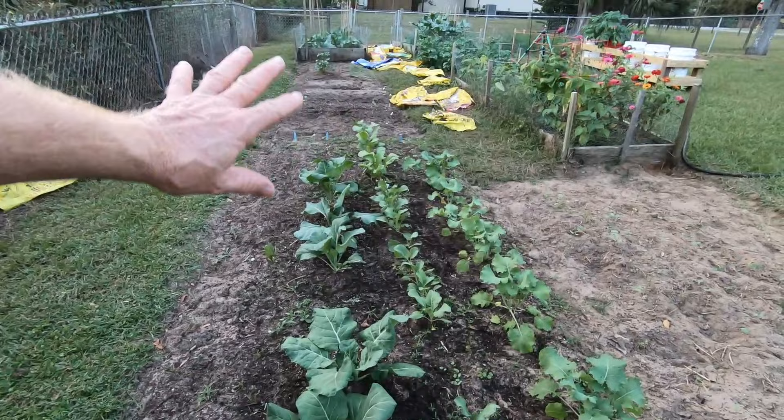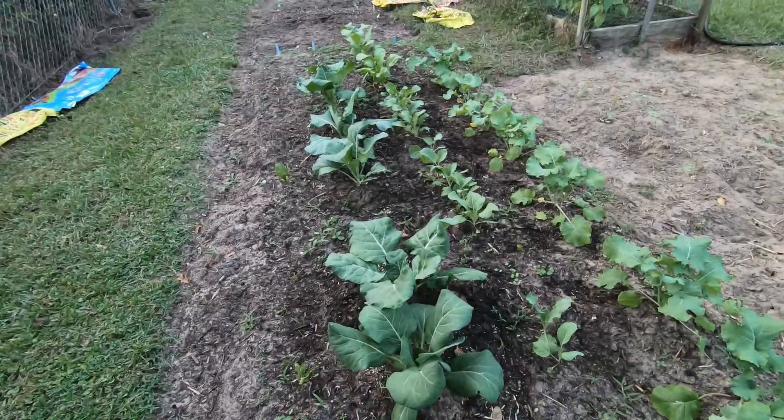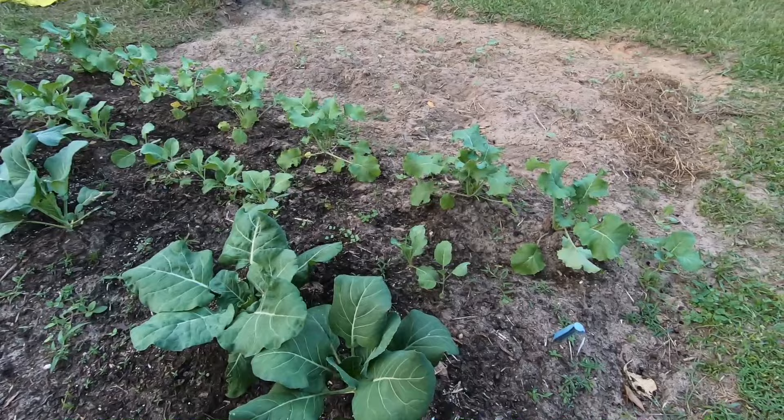This is the area where we lost the footage when we actually planted, and I just brought you down and told you what was going on. But right now, this is our collards. The large ones you see right here are collard greens and they're looking really good. They're thriving pretty well.